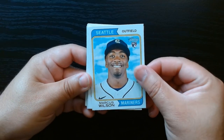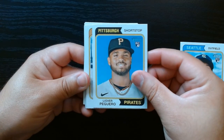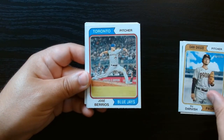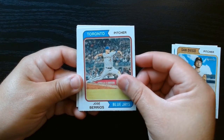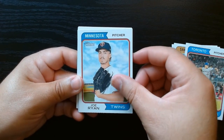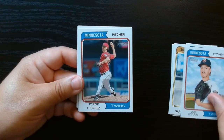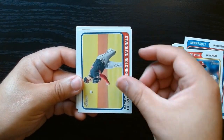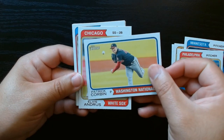I did check and that Kodai Senga is a rookie short print. Nice. I like that picture — Joe Ryan, who got hurt not too long ago, but he was doing alright.